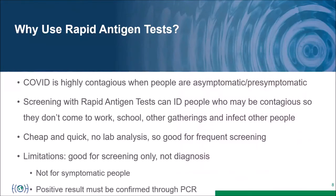COVID is very contagious when people are asymptomatic. Symptom screening won't catch many contagious people because the most contagious part of infection is largely before symptoms appear. Rapid antigen tests are designed to screen for this. They can identify asymptomatic contagious people so they don't enter workplaces, schools, or other gatherings. They're cheap and quick — no lab needed — good for frequent screening. However, they're not for diagnosis when COVID is suspected, and a positive result must be confirmed through PCR.